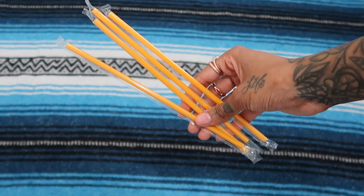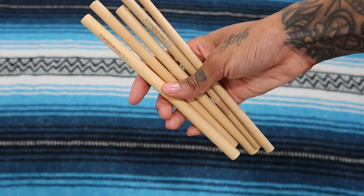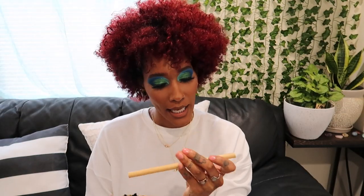The second easy swap is reusable straws. These plastic straws are so harmful for sea life — I know you've seen the turtle with a straw stuck in its nose, and a lot of turtles have died from that. So just stop using them. If you're out, try not to get straws. The straws I use are these bamboo straws right here — I really like them because they're sleek and smooth. This brand is called Jungle Straws and I got them off Amazon.